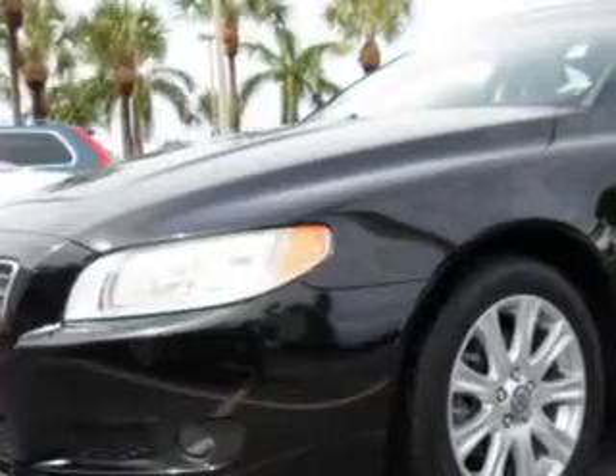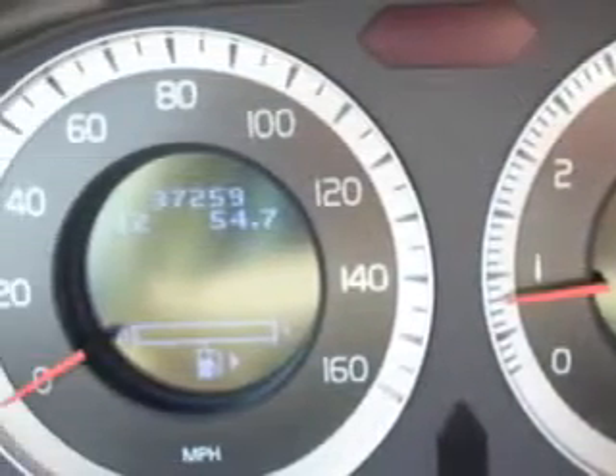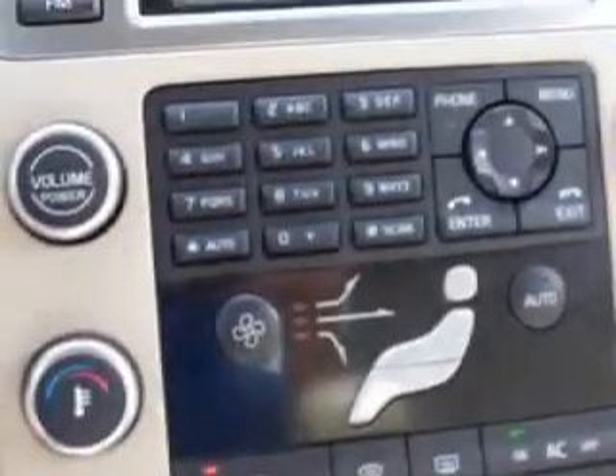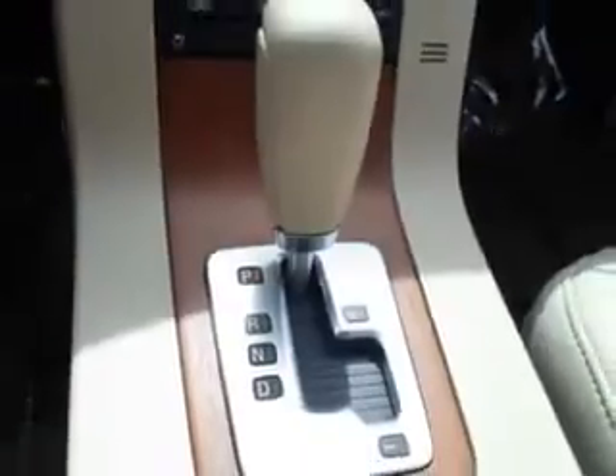You will love this 2009 Volvo S80 3.2, equipped with a 6-cylinder engine and an automatic transmission. Enjoy an impressive 25 miles to the gallon on this great car with features like auto-dimming mirrors, power sunroof, and power driver and passenger seating.